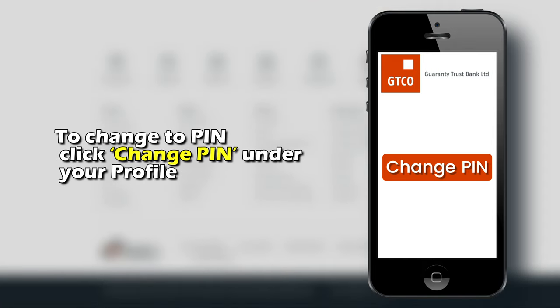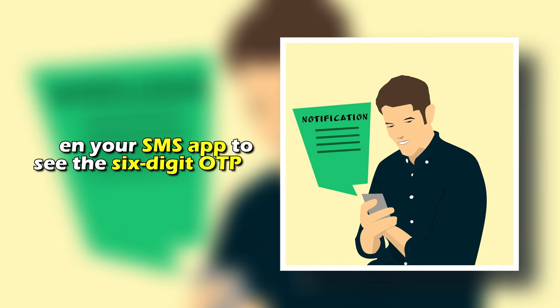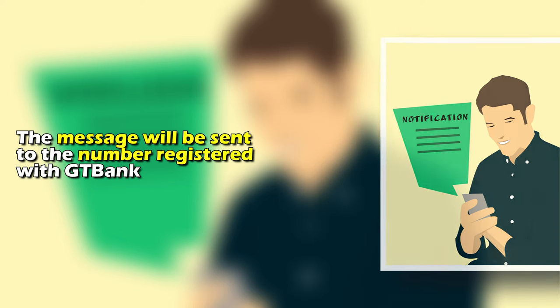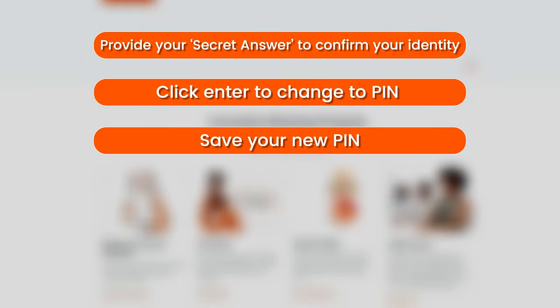To change to PIN, click Change PIN under your profile. Open your SMS app to see the six-digit OTP. The message will be sent to the number registered with GT Bank. Next, provide your secret answer to confirm your identity and click Enter to change to PIN and save your new PIN.